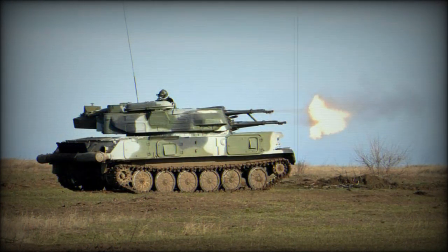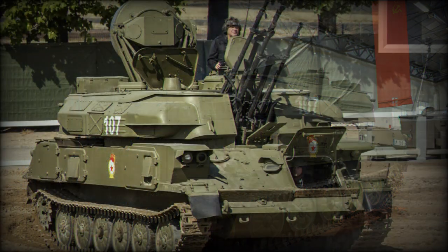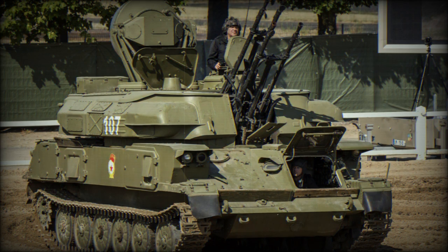In 1999, the ZSU-23-4M4 was unveiled to the public, showcasing the latest modern incarnation of the Shilka family line. This particular version fitted a hydrostatic transmission, laser emission sensors for self-defense, and electro-optical vision devices for the crew. Ukraine has since modernized their existing Shilkas and designates them as Donets. In 1999, the Malyshev tank factory out of Kharkov revised the turrets to fit surface-to-air missile defense systems and assembled them onto the chassis of T-80UD main battle tanks.